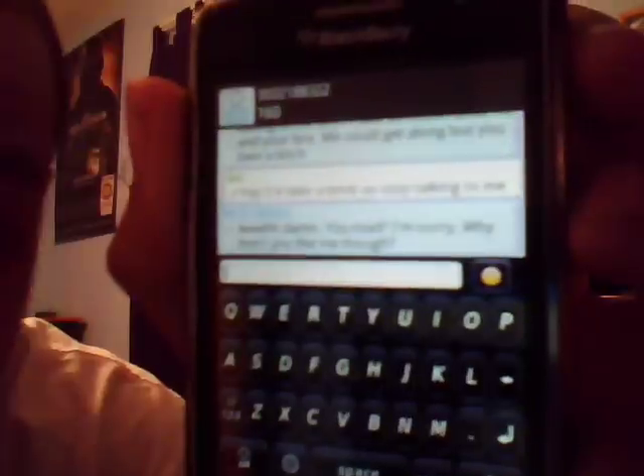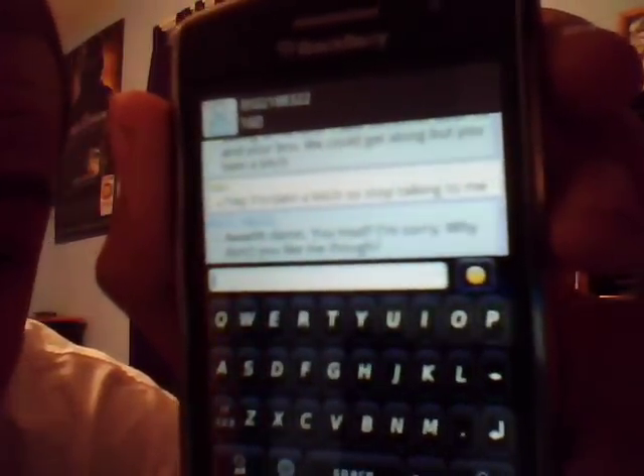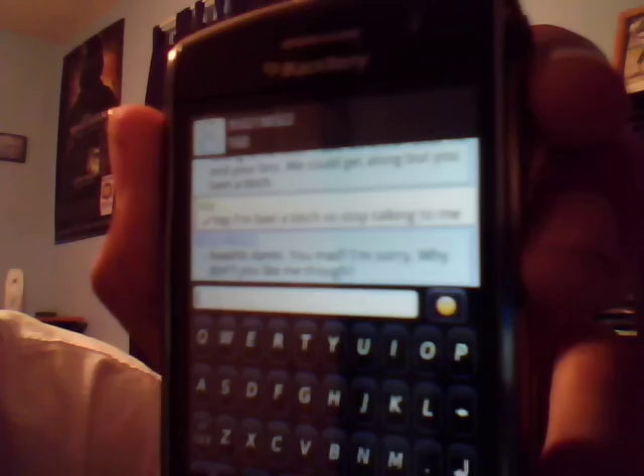Text messages on the old 230 — when I clicked somebody's name it always went to the middle of the conversation. Now it starts where you left off. So everything is good on that.